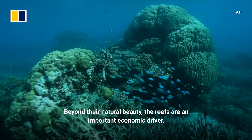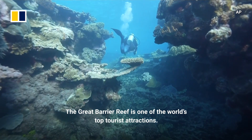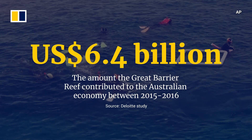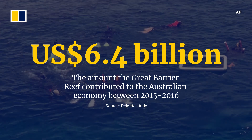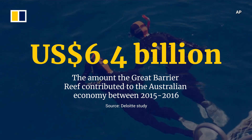Beyond their natural beauty, the reefs are an important economic driver. The Great Barrier Reef is one of the world's top tourist attractions. It supports more than 60,000 jobs and contributes $6.4 billion U.S. dollars to the Australian economy.